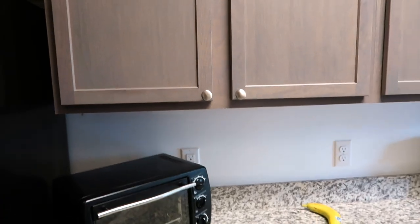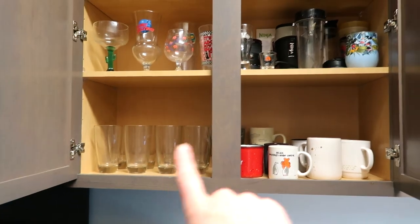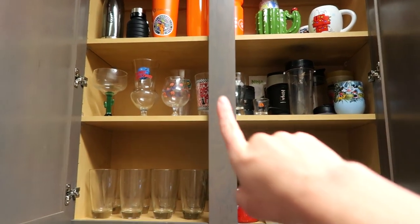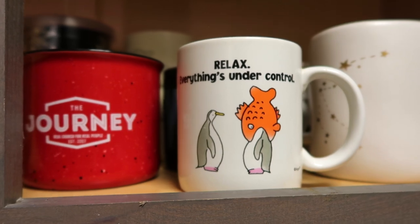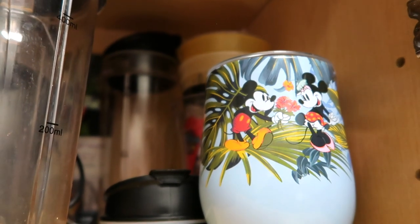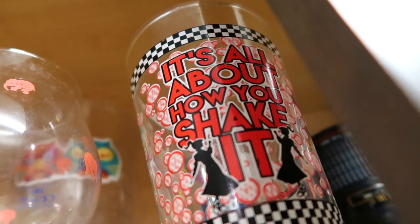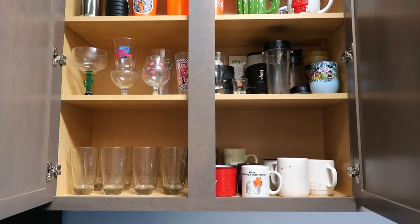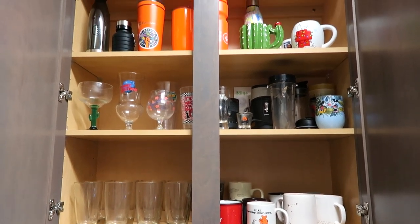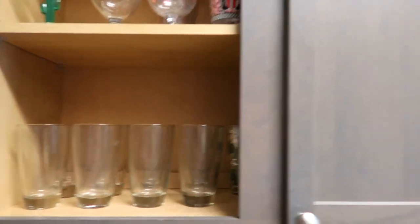Right above my toaster I have my cup cabinet. Glasses, mugs, different kinds of cups, a wine glass, beer mugs, water bottles — anything that you drink out of is all in here. I also have my Nutribullet. I have a lot of cups — I use maybe 20% of these but somehow I just have a lot of them. So yeah that is the cup cabinet.